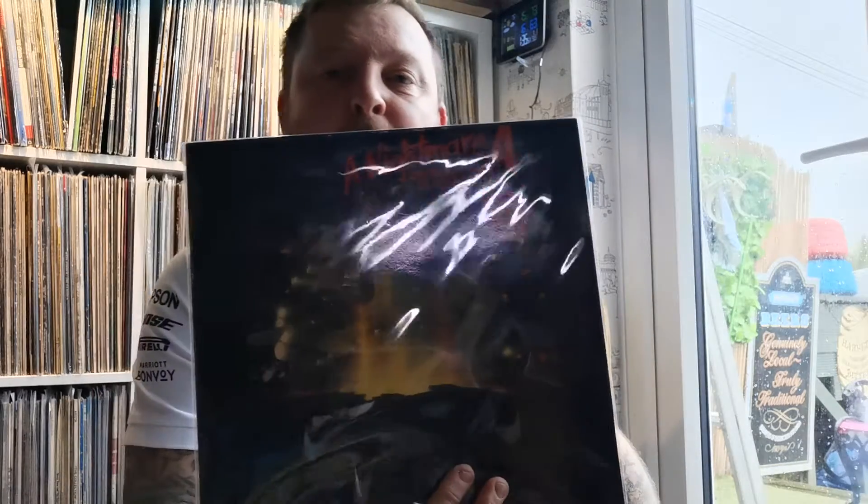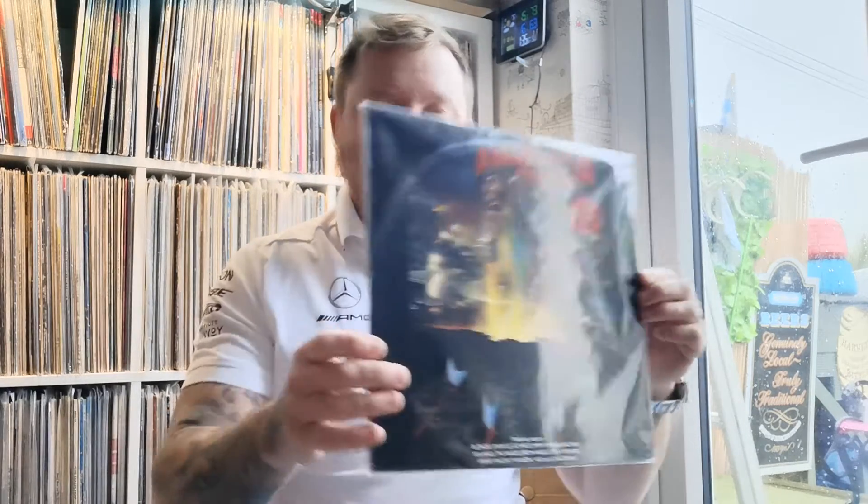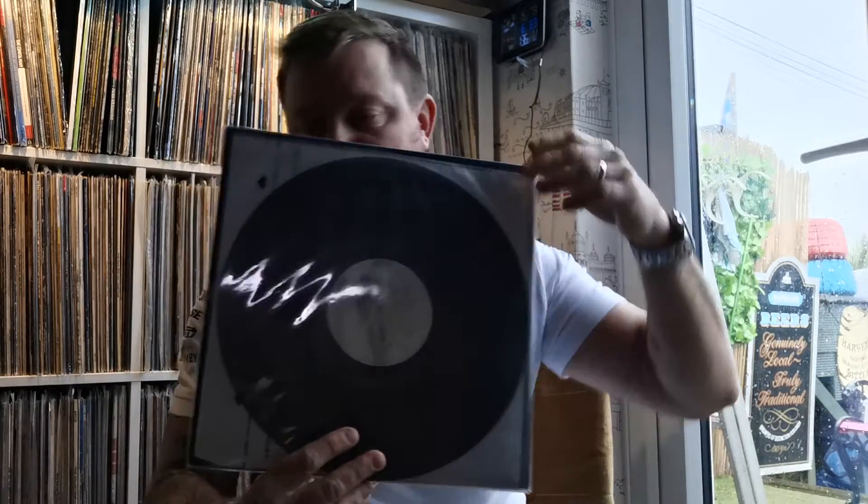Elm Street 4 — Freddie Kruger. I'll put them all in the back now just to protect it from ring wear.